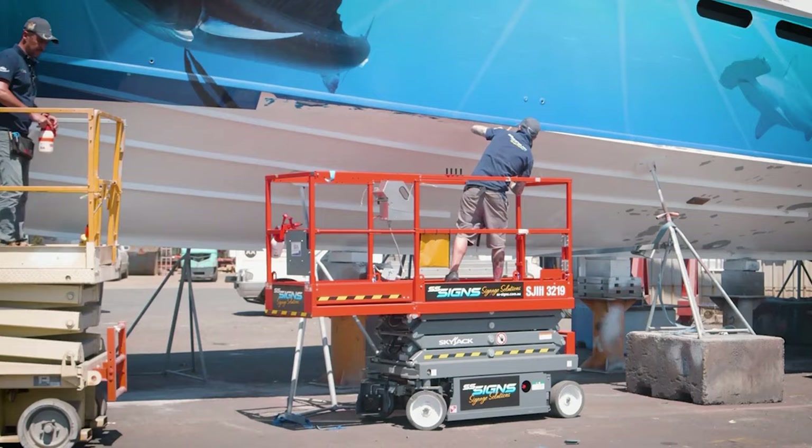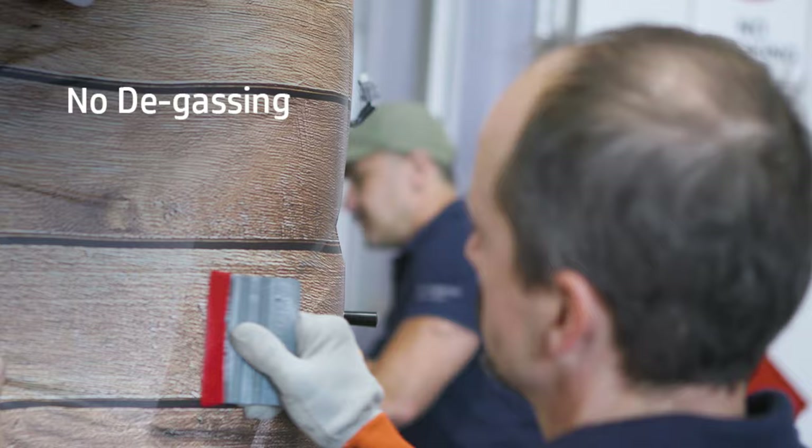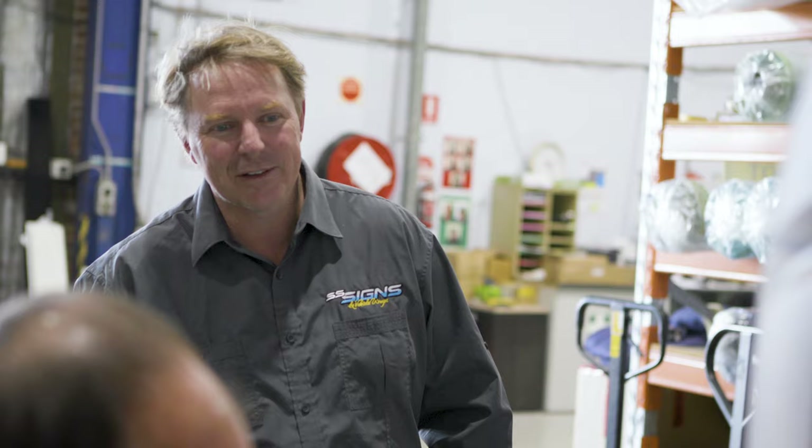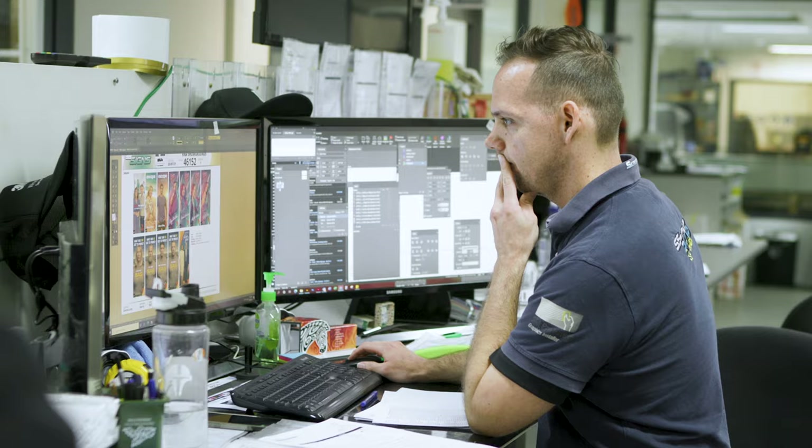The 800W has allowed SS Signs to diversify within the business. We don't have the problem of a solvent machine of degassing our prints. It's instant — off the printer, onto the laminator, and direct onto the vehicle.